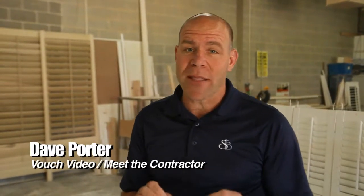Dave Porter here, truly on location with VouchVideo.com and Meet the Contractor. I'm here with Jaime from Bucks County Shutters.